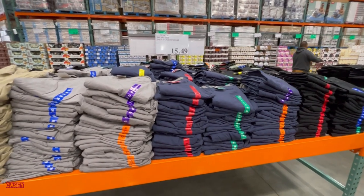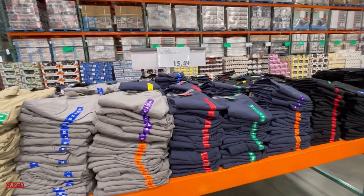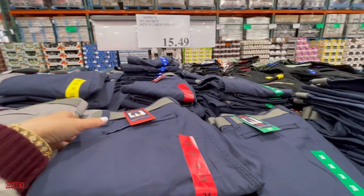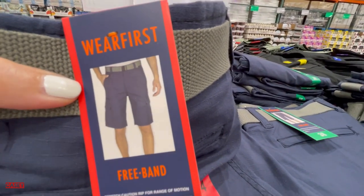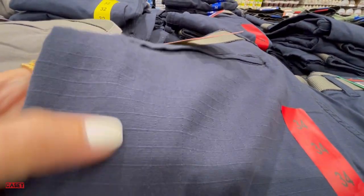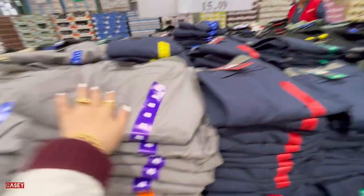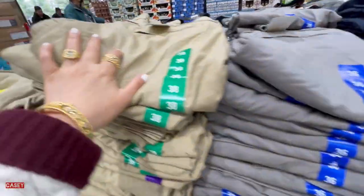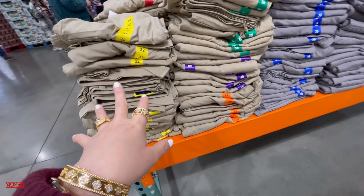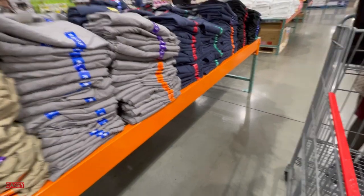So we have this Wear First men's cargo shorts for $15.49, and it comes with a belt. Here's how the fabric looks — it comes in blue, black, gray, and khaki. It comes from size 32 up until 42.